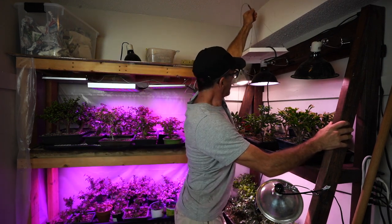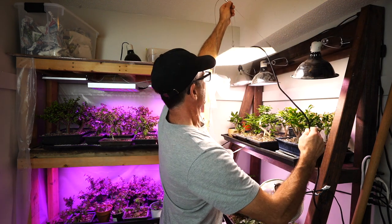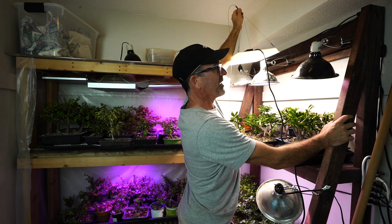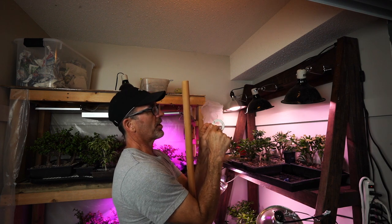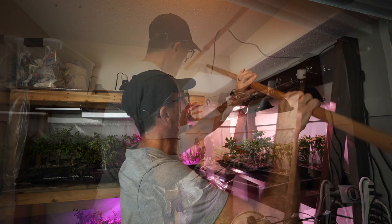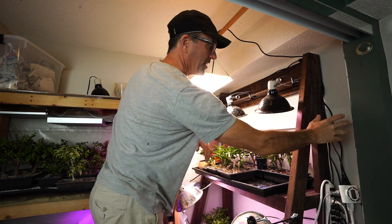We're going to put this light right up here so it gets all of these plants and even some residual light down below and into the plants behind me. Here's the trees without the new light, and here's the trees with the new light — that is a little extra light! We can take all three of those smaller lights down and they will not miss a beat.